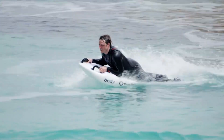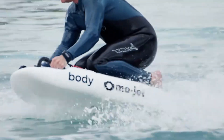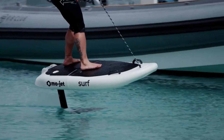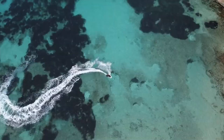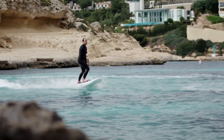The Mojetboard offers up to 40 minutes of ride time with a fast recharge to 95% in just 45 minutes. Ideal for thrill seekers, explorers, and first responders, it is compact, portable, and ultra-versatile. Whether carving waves, exploring underwater, or aiding in emergency missions, the Mojetboard is a powerful all-in-one solution for the future of water mobility.